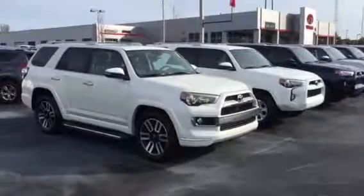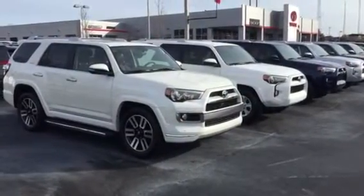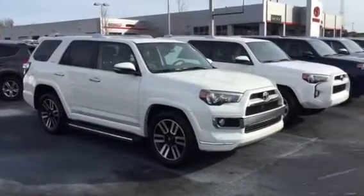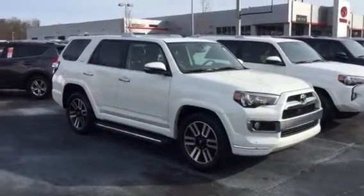Mr. and Mrs. Patiskey, I want to thank you very much for your interest in us here at LaGrange Toyota. Certainly love to have you out. I know you're not right next door, but I wanted to walk you around our 2015 Limited 4Runner.